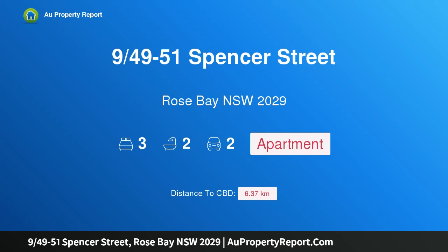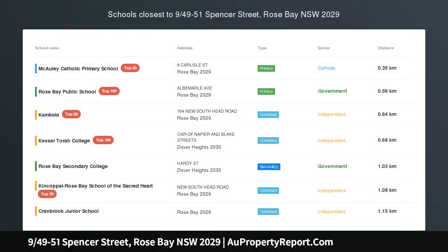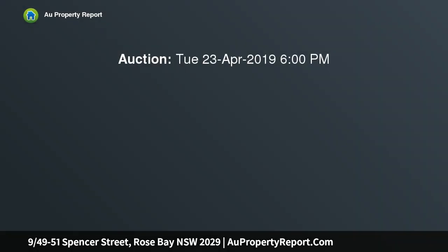Introducing property 9/49-51 Spencer Street, Rose Bay, New South Wales 2029. Brand new luxury within an enchanting eastern suburbs locale, redefining the meaning of designer eastern suburbs living, this bespoke apartment fosters an effortless indoor to outdoor lifestyle.